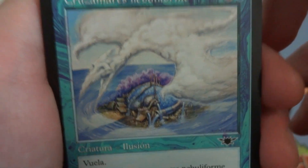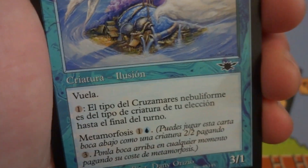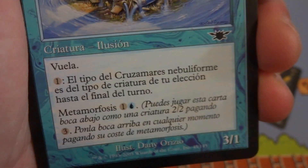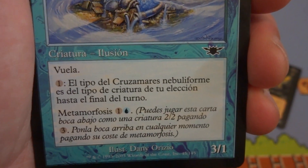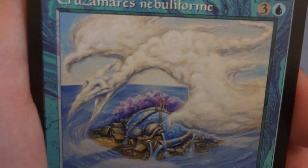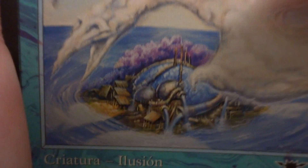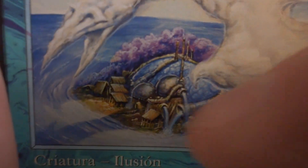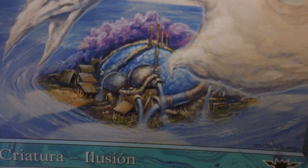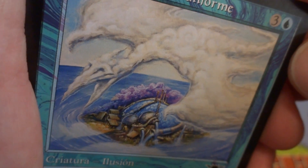Next card I got is a Mistform Drake. I believe I remember this card — it can turn into any type of creature you want, and it also has Morph. For three you can put it down for a 2/2, and flip it up for its morph cost of one and a blue — it becomes a 3/1 with flying. That's awesome. Beautiful art — it's like a cloud creature flying above this interesting island. What a lovely little biome down there — purple trees, some water coming out of these drainage pipes, little huts in there, and this big old drake flying above it with a nice little happy look on his face.